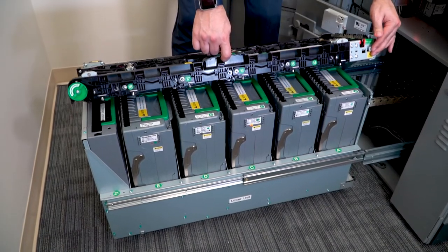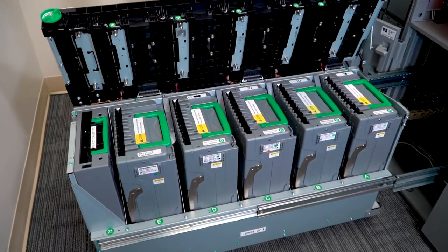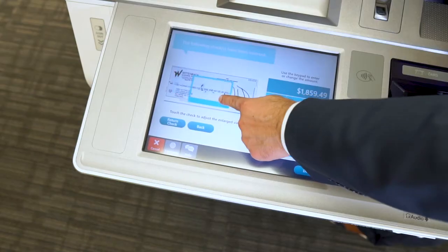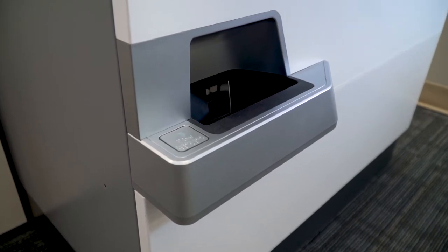The 8800 uses four recycling cassettes and one deposit cassette to handle your cash transactions. You can also deposit checks, up to 50 at a time. Additionally, the 8800 can even cash checks to the penny with its standard coin dispenser.